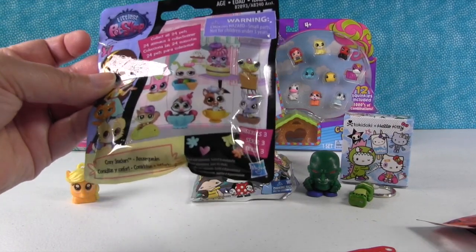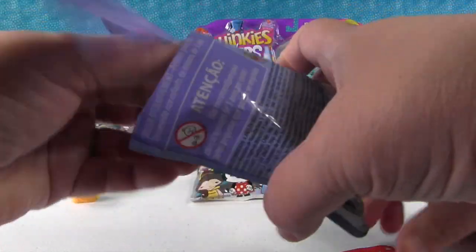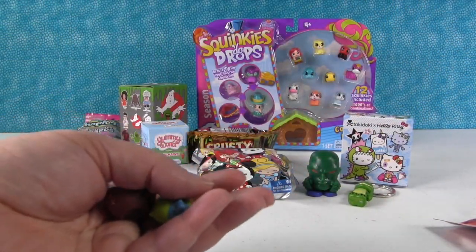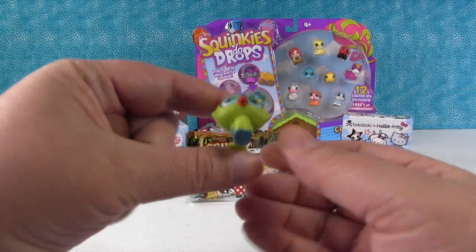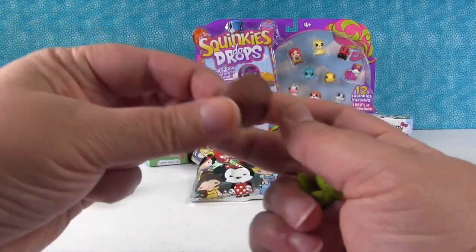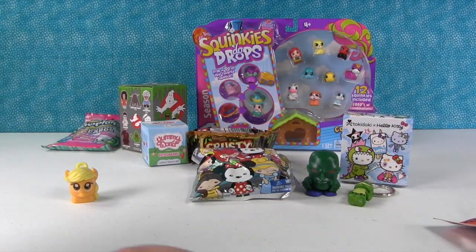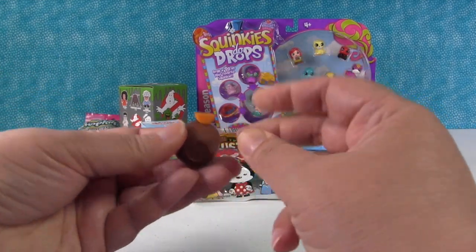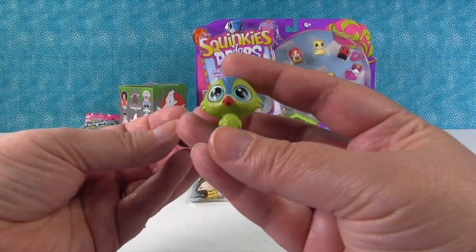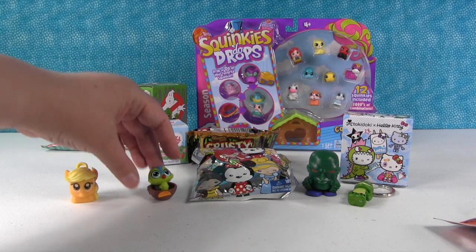I'm gonna go ahead and open up the Littlest Pet Shop. This is the Cozy Snackers series 3 blind bag. Let's see who we get - you get a little checklist with these. We have a birdie. It looks like a woodpecker with that big tail, and it has a little nest. The deco bit is an orange. Maybe a woodpecker would eat like a dried orange - I'd imagine any kind of bird would eat fruit. There's our little woodpecker bird, he's so cute and green and perfect. He stands!